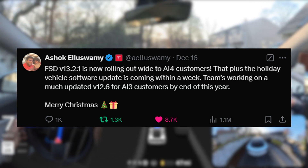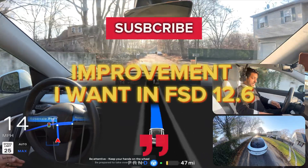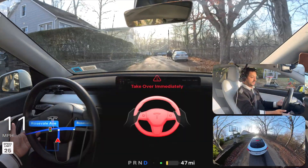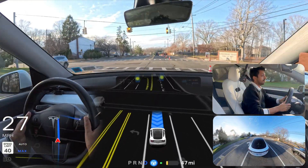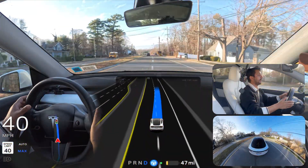Finally, Hardware 3 FSD will get some love as Tesla's VP Ashok said on X. I would really love to see improvements in version 12.6, particularly with the sun glare situation where the cameras become completely blind. I would also love to see improvements in unnecessary braking at traffic lights, as well as better and smoother driving with earlier decision making.